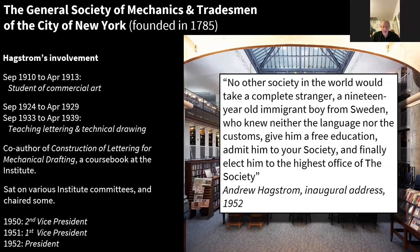Hagstrom wrote very warmly about the Mechanics Institute: 'No other society in the world would take a complete stranger — a 19-year-old immigrant boy from Sweden who knew neither the language nor customs — give him a free education, admit him to your society, and finally elect him to the highest office of the society.' This gives another side of the Hagstrom character: very strong-willed, a great businessman, but also very keen to bring on young people and give them the education they needed to make their way in the world.